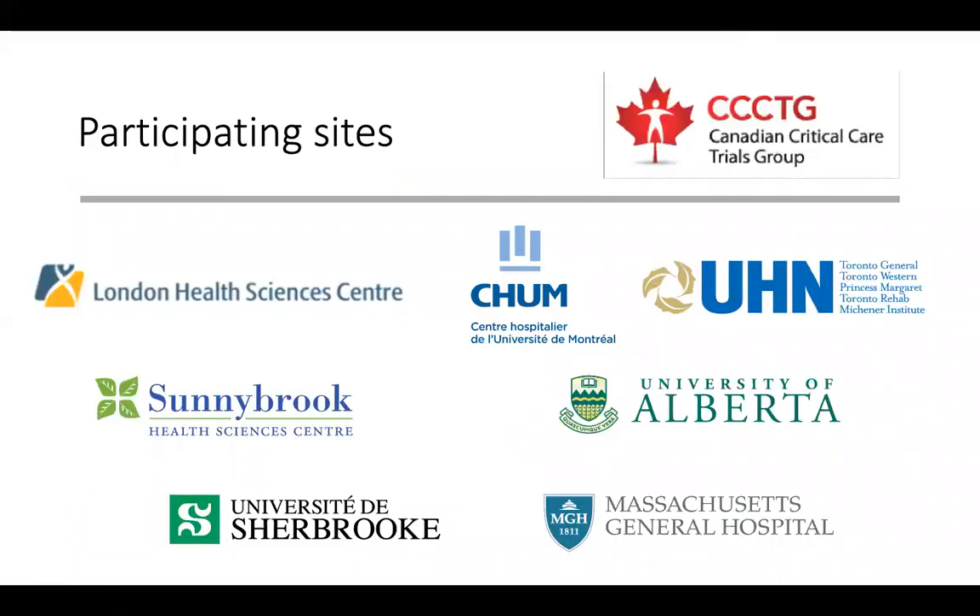We've partnered with Sunnybrook Health Sciences Centre as the two leading centers in this trial. Through the Canadian Critical Care Trials Group, we partnered with additional sites: two hospitals in Quebec (Sacré-Cœur and University of Sherbrooke), Toronto General, Toronto Western, University of Alberta Hospitals, and Massachusetts General Hospital. We are currently recruiting additional sites and expect the number to increase now that we have funding for the study.